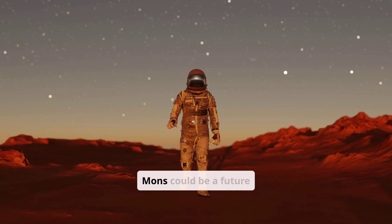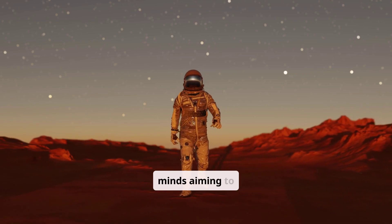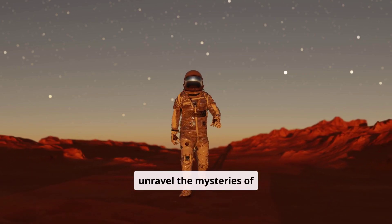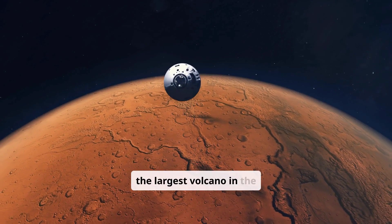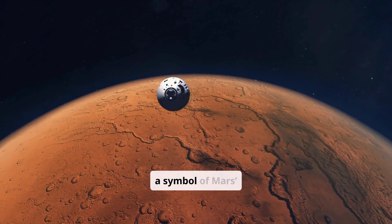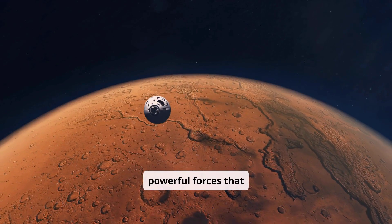Olympus Mons could be a future hub of exploration for curious minds aiming to unravel the mysteries of Mars. Olympus Mons is not just the largest volcano in the solar system — it's a symbol of Mars' dramatic history and the powerful forces that shaped our universe.